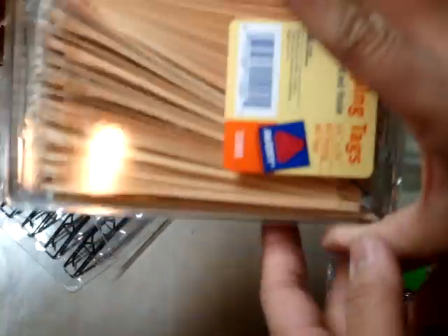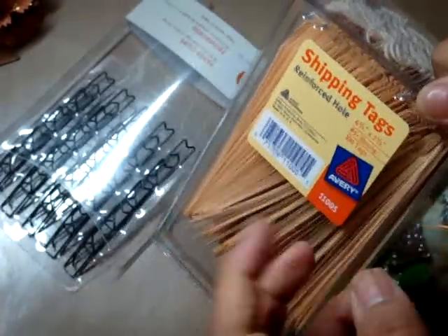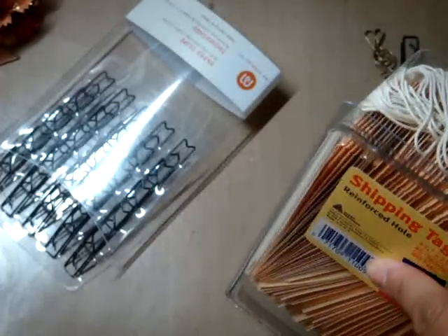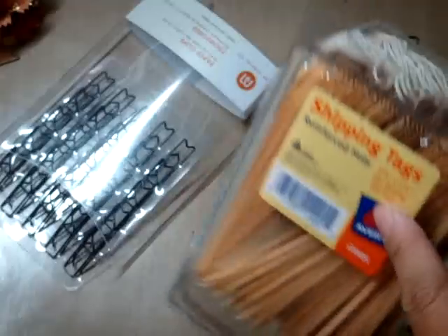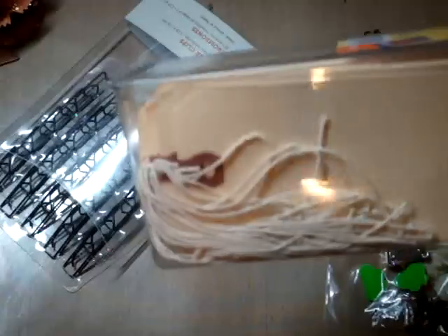And then I got some more tags. These come in a 100-pack and it's like 5 bucks. They also carry a huge box — I think it was 500, or even 1,000 tags — for like $17. I thought, what am I going to do with 1,000 tags? I probably would use them over time but not that quickly, so I just bought the 100-pack.